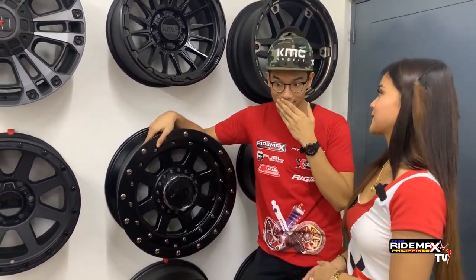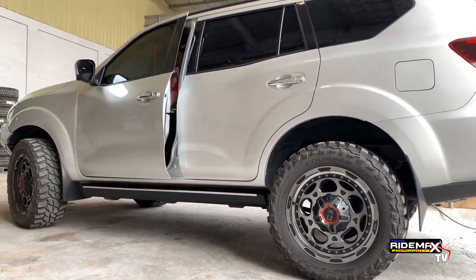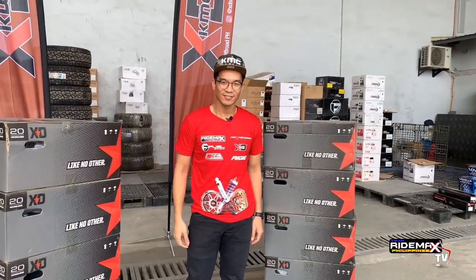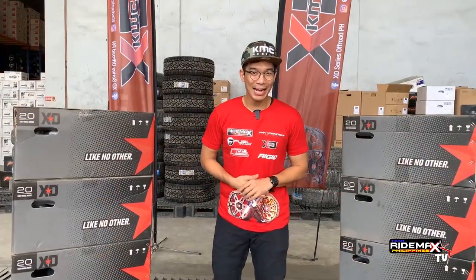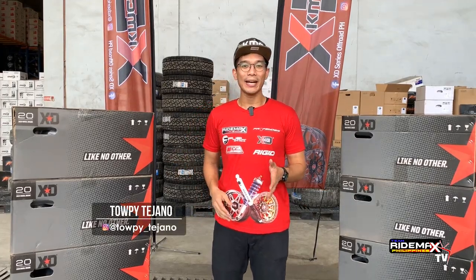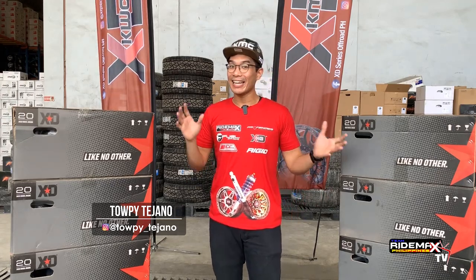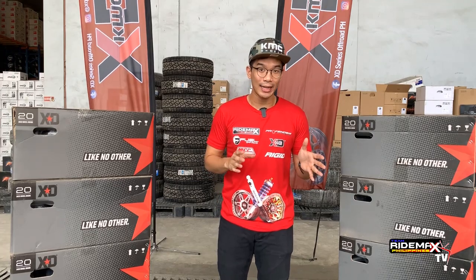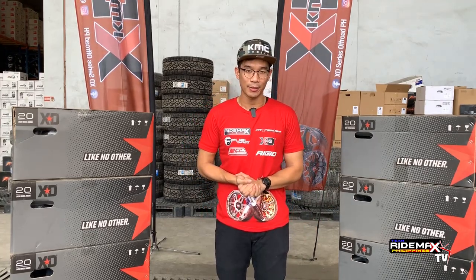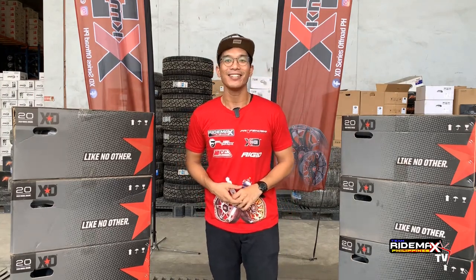I'm so happy to see you. You guys can understand things and of course make a much more informed decision. So do stick around. Our channel is here to promote inclusivity in the Philippine car culture.